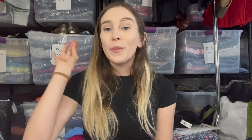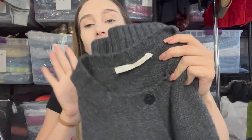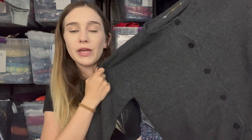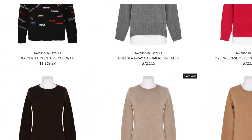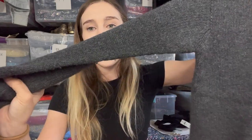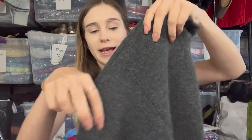Next is another Bolo brand find from the bins — I priced it at $150. But the best find of the week so far is this Savrio Palatella piece. I'd never heard of this brand before, but picked it up because it was with another expensive item, and it retails for hundreds of dollars. It does have a snag on the shoulder but I still priced it at $150 and it already has a like, so I'm very excited.